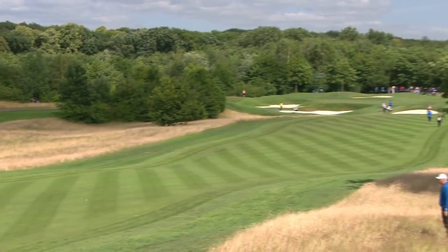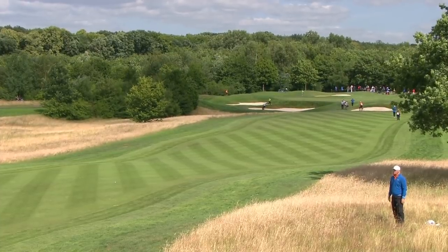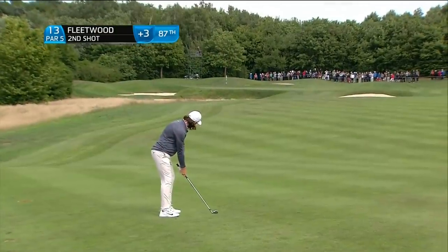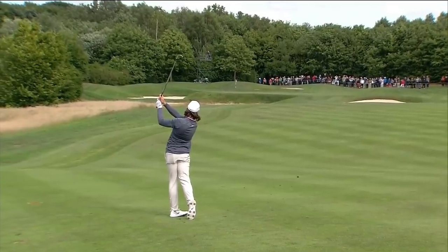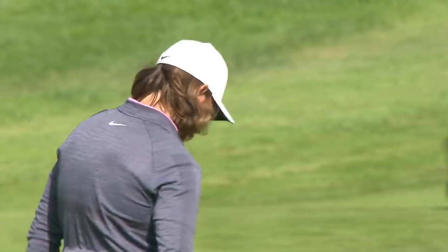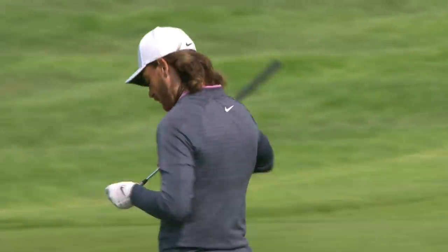Tommy Fleetwood's ball bounding down the 13th. Beautiful drawn three wood using the wind. He does normally hit the ball very high. I love to see that pipe helping him with the grip there. Outside eagle charts.